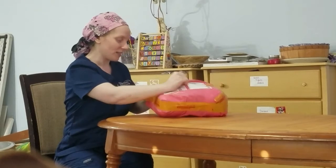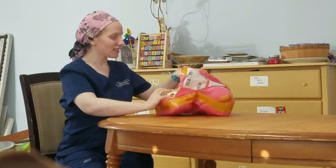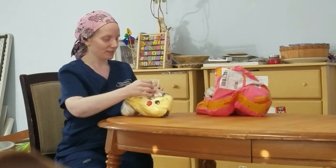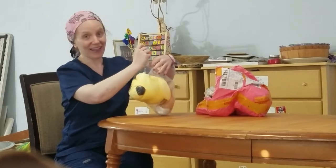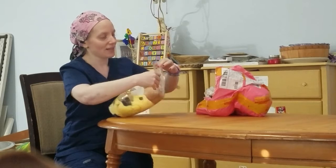I know a couple of things that should be in here, so let's get it out. Let's get this out first. I'm very excited about this. Get it out of the package.